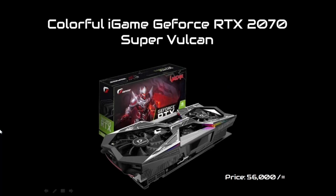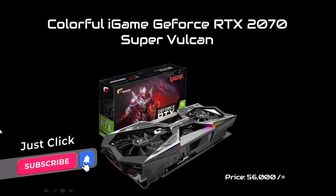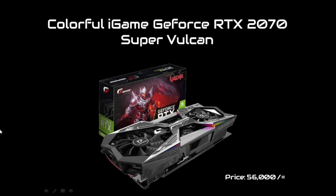The graphics card used is the Colorful brand iGame GeForce RTX 2070 Super Vulkan graphics card. I've already mentioned that the Colorful brand is not considered top-tier, but it is a very popular brand in Bangladesh. This Colorful brand graphics card is used in the setup, and the price in the Bangladesh market is 56,000 BDT.